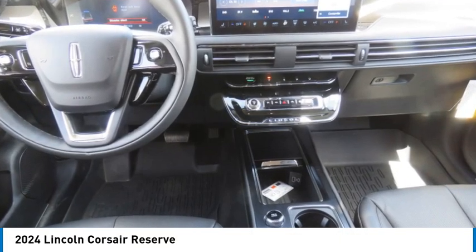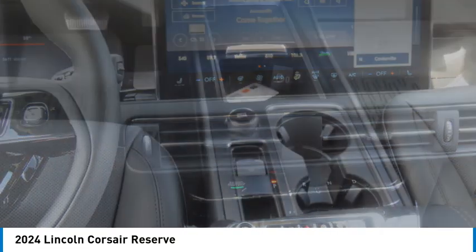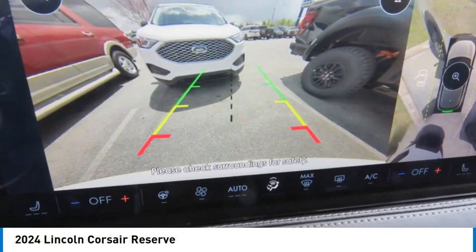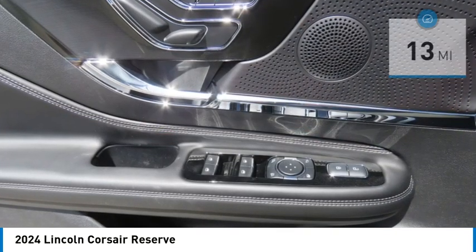Make a great choice today with the 2024 Corsair. The Lincoln Corsair looks the part with an elegantly designed exterior. High-end interior features and technology are coupled with the functionality that you expect from a compact SUV.